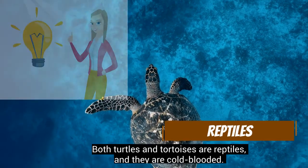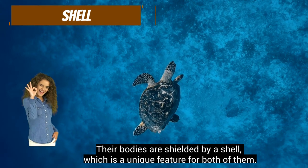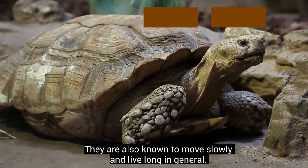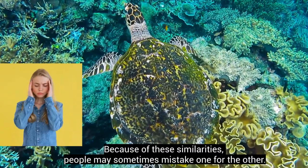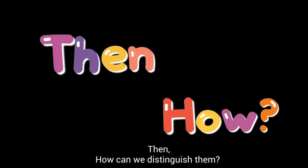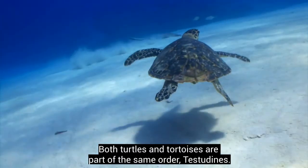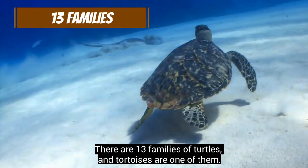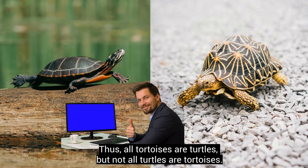Both turtles and tortoises are reptiles and they are cold-blooded. Their bodies are shielded by a shell, which is a unique feature for both of them. They have four limbs and a tail and are known to move slowly and live long. Because of these similarities, people may sometimes mistake one for the other. Both are part of the same order Testudines — there are 13 families of turtles, and tortoises are one of them. Thus, all tortoises are turtles, but not all turtles are tortoises.